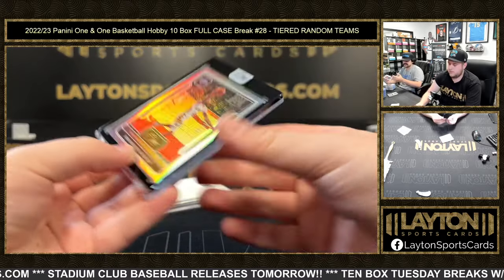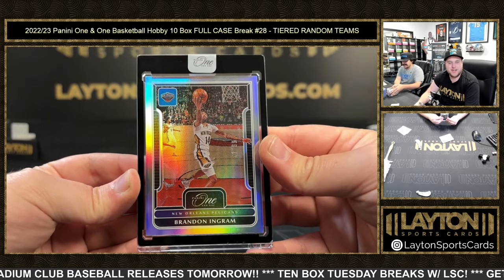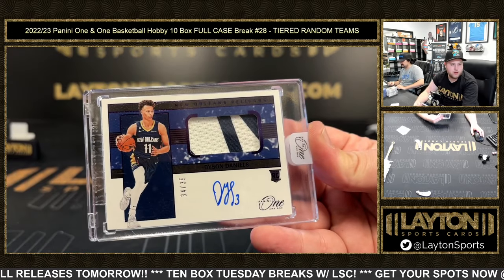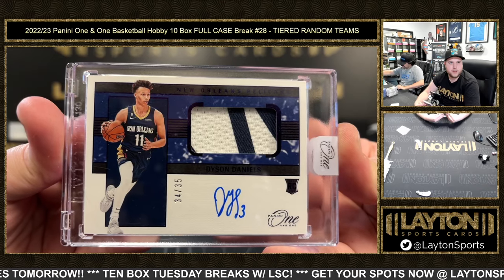And last box — behind beating the Magic — it's a 99, Brandon Ingram. Nice one there, Pelicans. And then another Dyson Daniels RPA, 34 of 35. Congrats, New Orleans — that's Bob H on the tier 2. Not bad. Congrats on that, Pelicans.